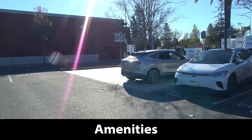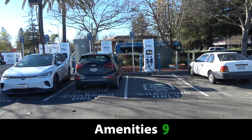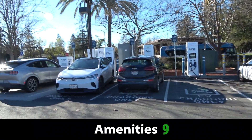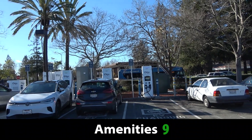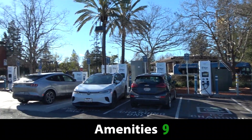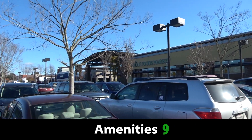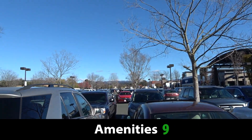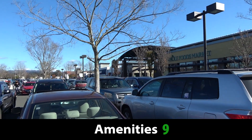What it lacks in access, it really does sort of make up for in amenities. The big issue with this site is there's no covering — no solar panels to protect the chargers from inclement weather. So it will get a point deducted for that. But you're right in the middle of a very busy shopping plaza.